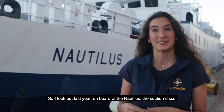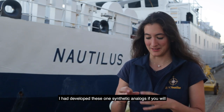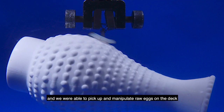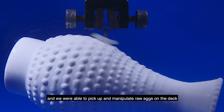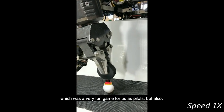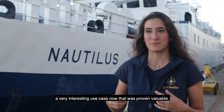Last year I took out on board the Nautilus the suction discs I had developed — synthetic analogs of the clingfish — and we were able to pick up and manipulate raw eggs on the deck. It was a very fun exercise for us as pilots, but also a very interesting use case that was proven valuable.